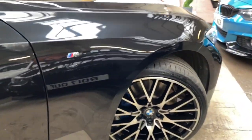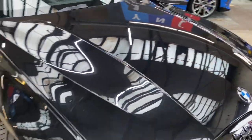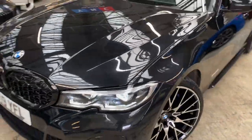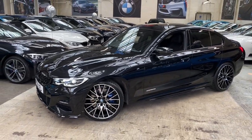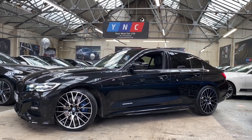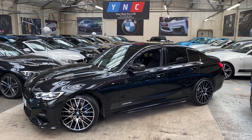I do hope you find this walk-around video useful. There will be a link in the description below to our website where you can obtain further details regarding prices and finance options for this fantastic vehicle, along with all of our other cars. If you'd like to keep up to date with the day-to-day goings on here at Your Next Car, you can follow us on Instagram — I'll leave a link in the description. Thanks for watching, we hope to see you very soon at Your Next Car. Take care, goodbye.